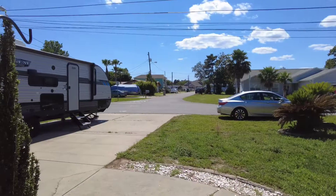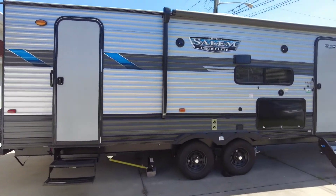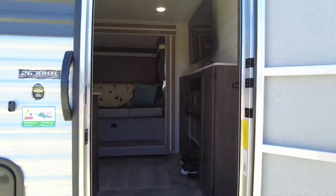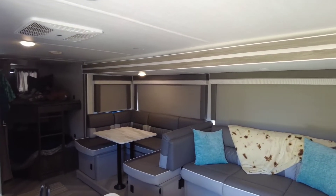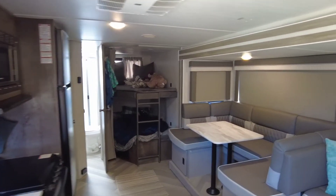Alright, so let me give you guys a quick little tour of our new hauling rig that we've got for traveling. So let's check it out. This is a 2021 26-foot camper and you can see we got a little bed area back there for the little guy.